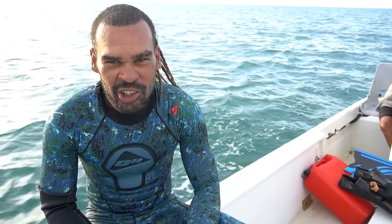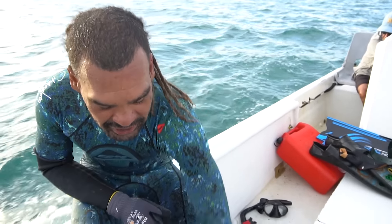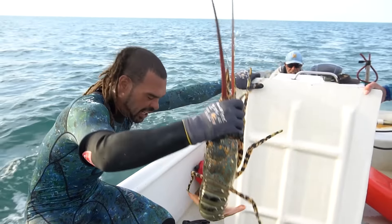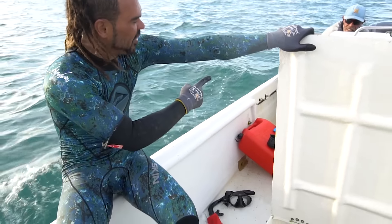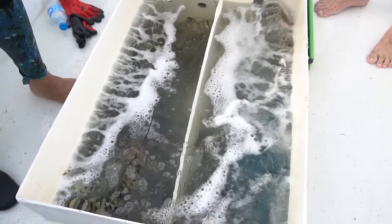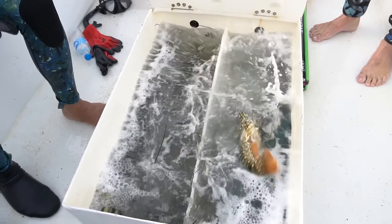This is where we store the crayfish when we work — it's an inbuilt live tank. It stores all the crays; you can see they're nice and live in the water. We've got the aerator for bubbles, gives them oxygen, keeps them alive. Flick the switch, keeps them on, keeps them strong.